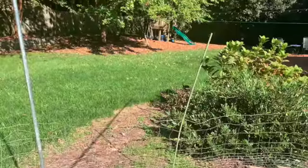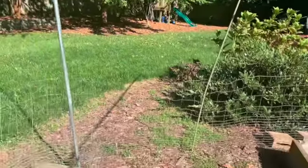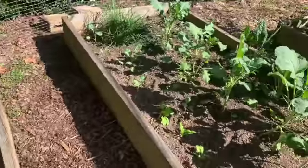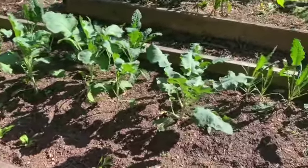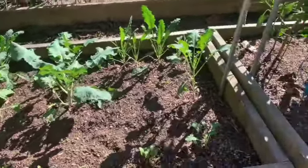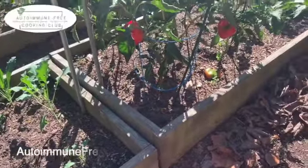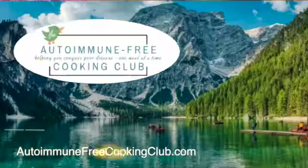Thank you so much for stopping by today. I love sharing this garden with you and I love seeing these sorts of things from other people. If you'd like to see more of these lifestyle-type videos, just leave a comment and let me know. If you have any questions, please ask — I'll do my best to help you. Don't forget to subscribe, like, and share. Thanks everybody, see you next time.